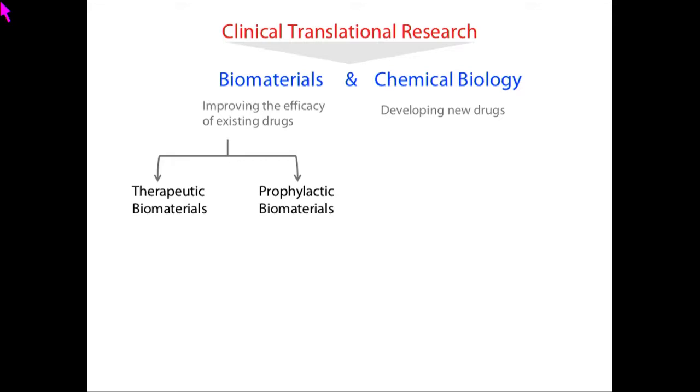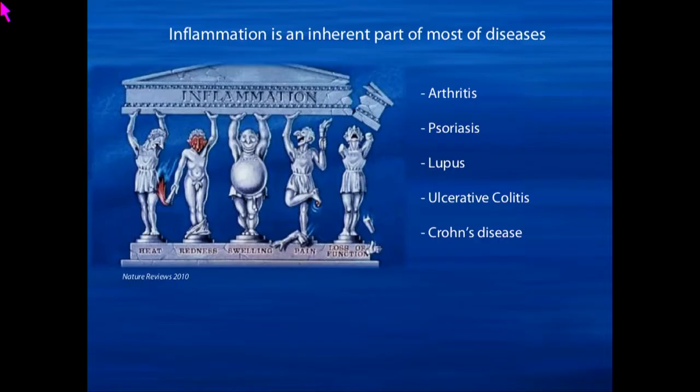Biomaterials can be divided into two categories: either therapeutic or prophylactic materials. In therapeutic biomaterials, we design materials that can be used in therapy, whereas in prophylactic biomaterials, we use them for preventing diseases. In the chemical biology program, it can again be divided into either small molecule-based drug discovery or biologics-based drug discovery. I'll quickly give an overview of the therapeutic biomaterials that can be used for medical applications.